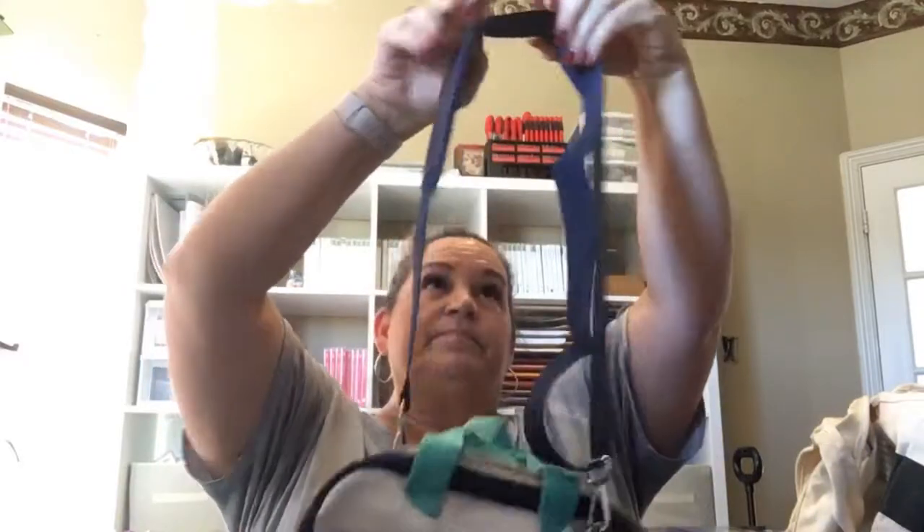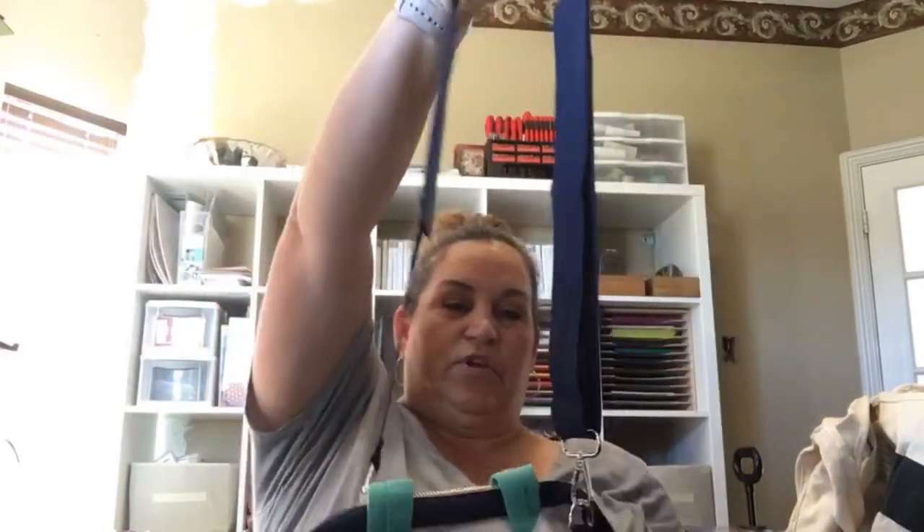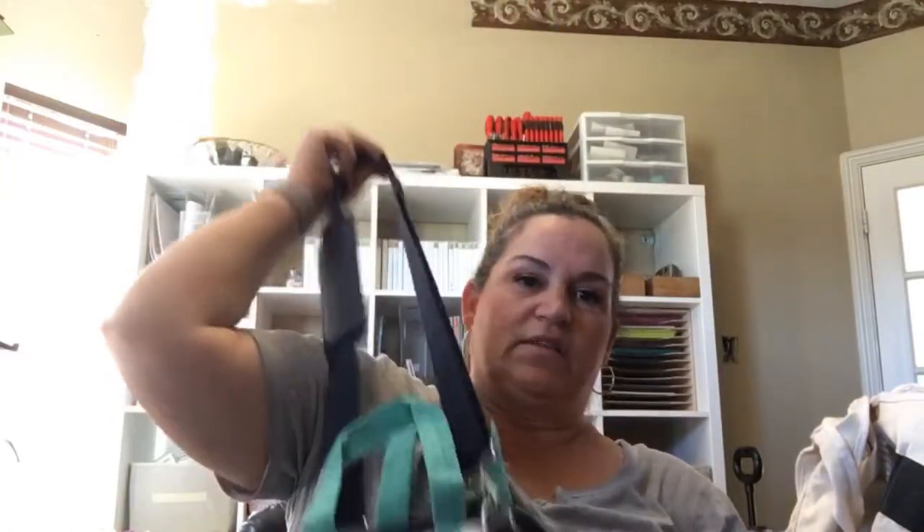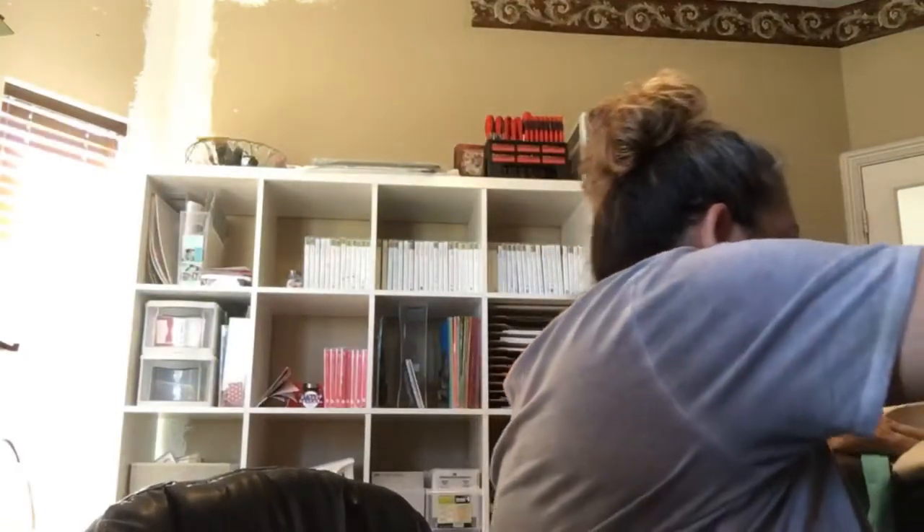Super cute — so if you wanted it on your shoulder instead of just carrying it by the handles, that's an option. I think I might take the long strap off depending on where I'm going. It's really easy to take off and put on. There's my Stamparatus bag — super cute!